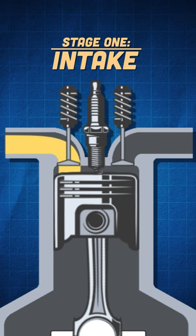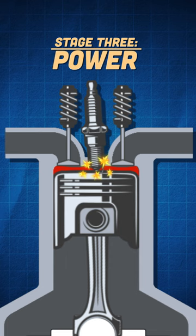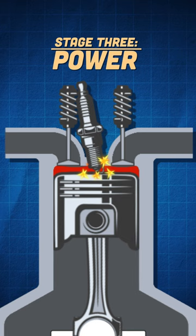First we have the intake, you see it working here. Next comes compression, compressing the air fuel mixture there. Here we have the power with the spark plug explosion, forcing the piston down. Now this stage is done.